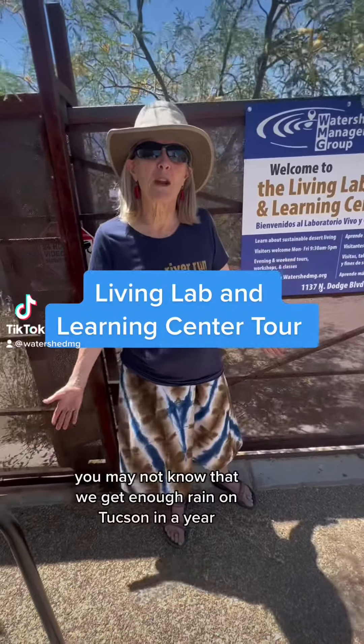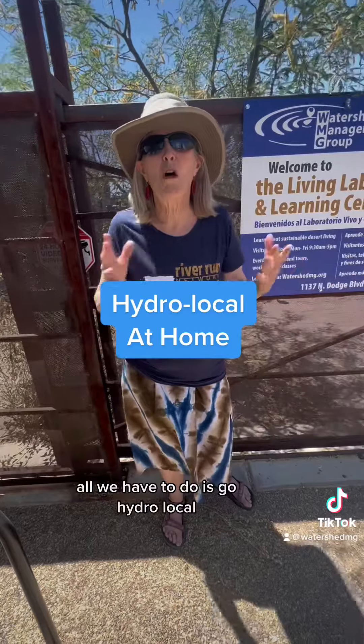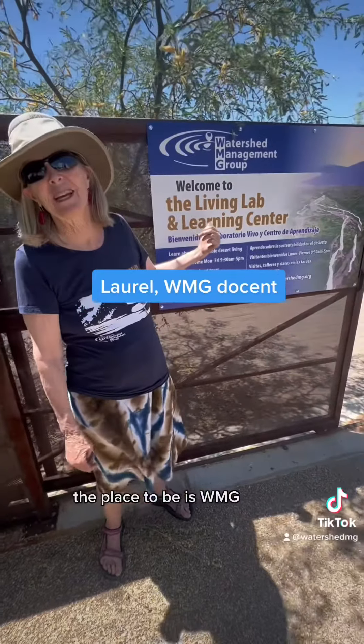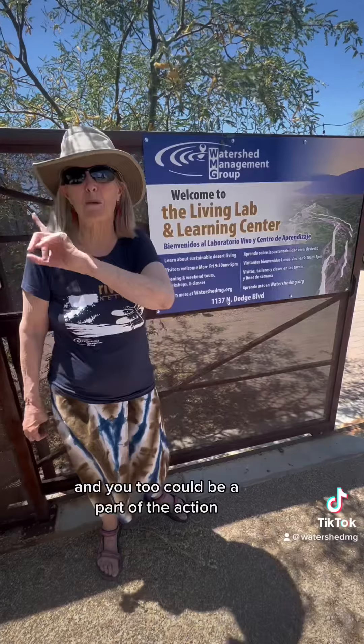You may not know that we get enough rain in Tucson in a year to meet all of our needs. All we have to do is go hydro-local — that means plant the rain. The place to be is WMG. Lots of good people doing lots of effective work, and you too could be a part of the action.